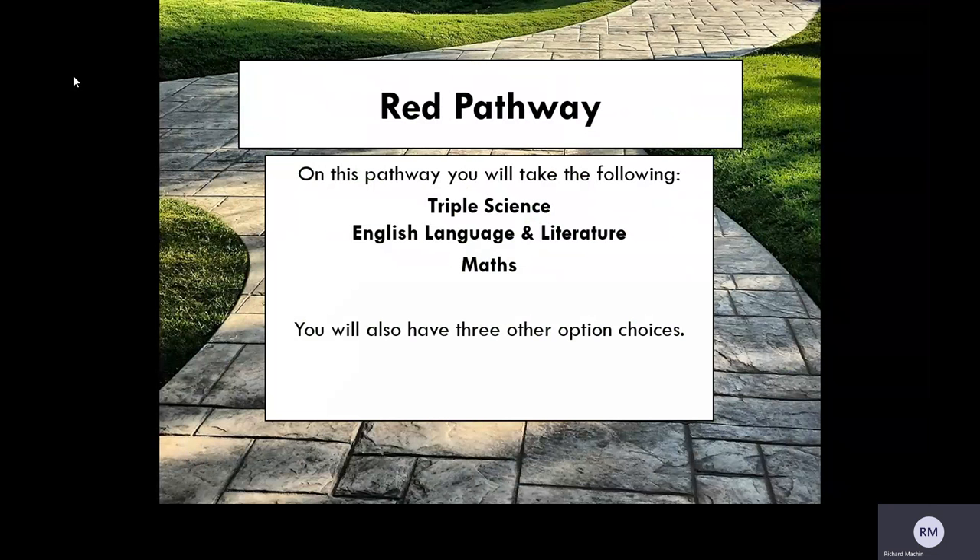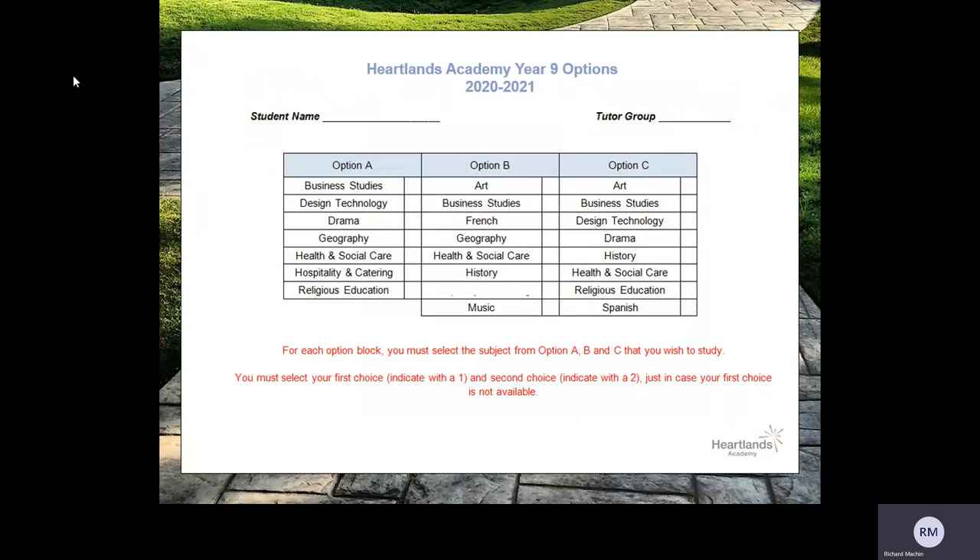For the red pathway, this will affect a lower number of students within the year group. You take Triple Science, which is the equivalent to three GCSEs. You take English Language and English Literature, and you take Maths. You also have another three option choices, which are open. Here is the grid for the red pathway options. You will not need to submit this grid as an online forms questionnaire will be sent to you as a link, and a step-by-step process will guide you through. There are no compulsory subjects in this one, as it will be an open choice in option blocks A, B and C.